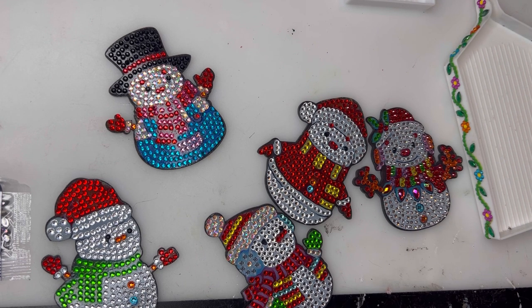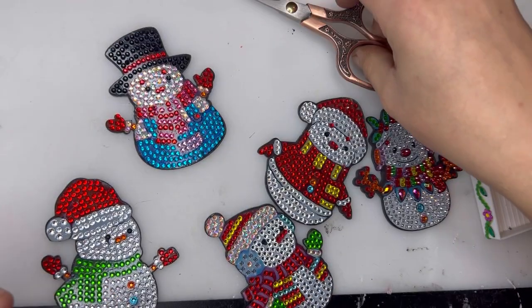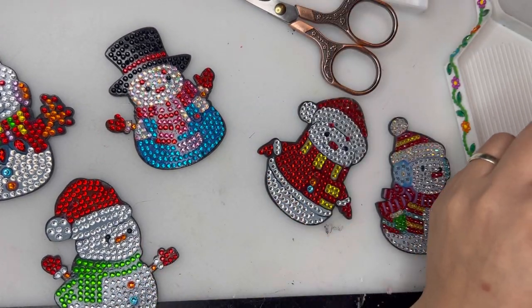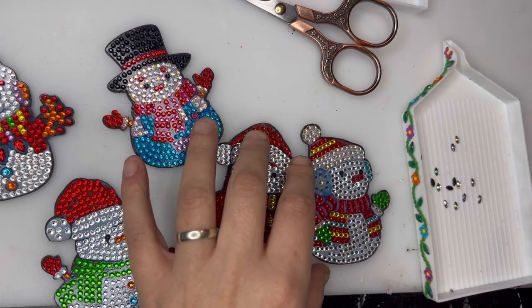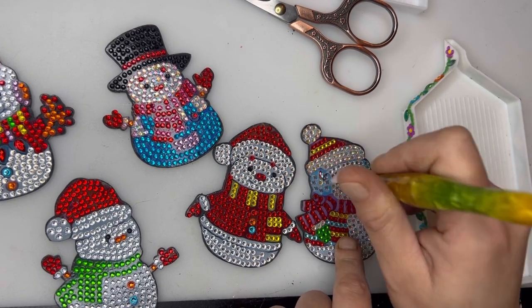If you want to see some more diamond painting advent calendars, check out Wanda's video after my advent calendar each day and you can see what she got in hers. It's going to be interesting to see if she's got the same designs as me. We're on color 16 — we've got a nice big baggie and we only need a very few, so we've got plenty of spares. We can never have too many of these special shaped ones.